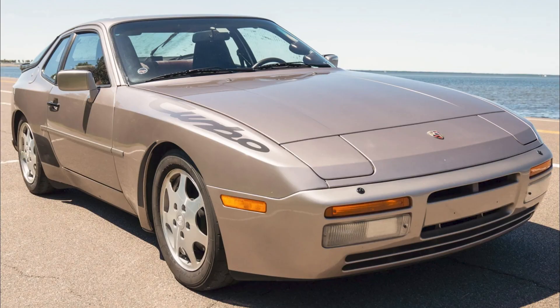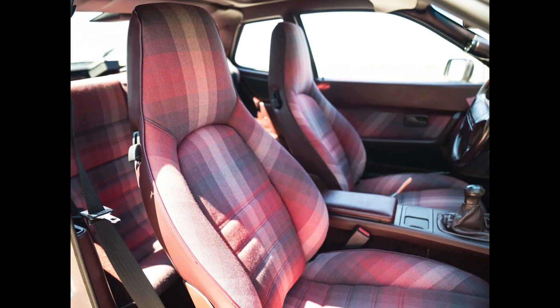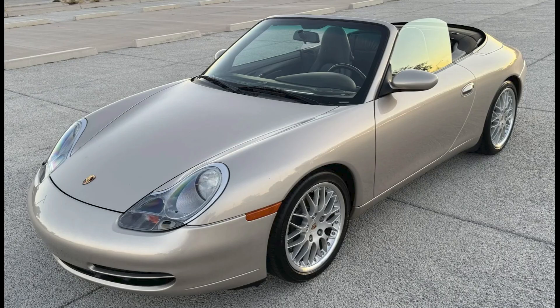A silver rose 1988 944 Turbo S with 66,000 miles sold for $34,888. Lower miles and good condition, this was well sold. A mirage over black 21,000-mile 1999 911 Cabriolet sold for $37,000.